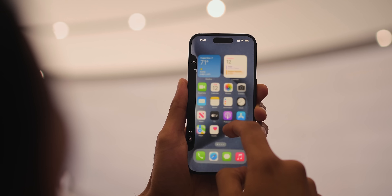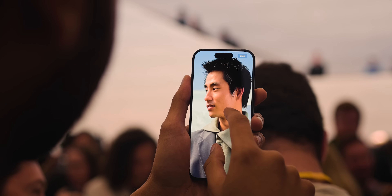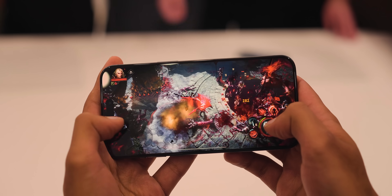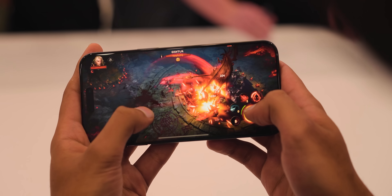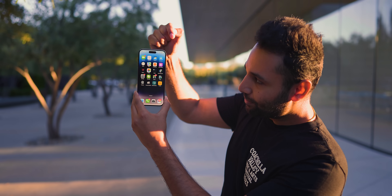It's kind of a double win - anytime you shrink the borders around your screen, you can either make the screen bigger in the same footprint, or make your phone smaller with the same screen size, which is exactly what Apple's done. It's like they've taken last year's iPhone 14 Pro and trimmed off the entire outer layer. The phone is thicker than last generation, presumably to accommodate a bigger battery, so it's actually really important that Apple managed to do that trimming so the phone doesn't feel bulky.